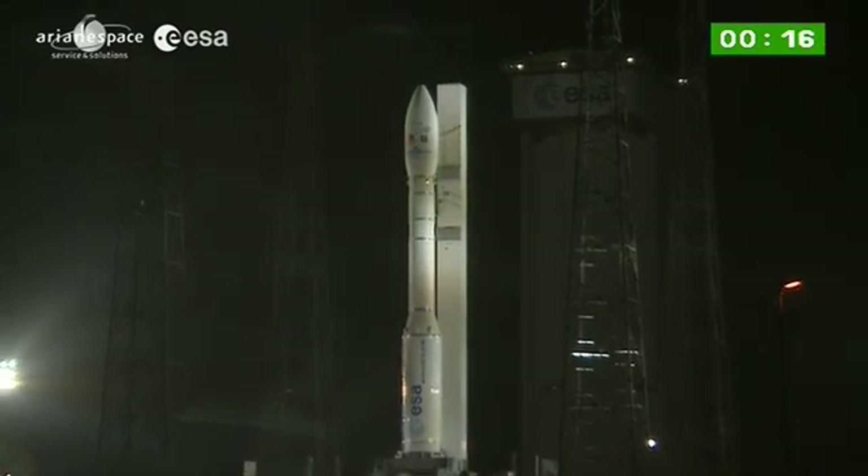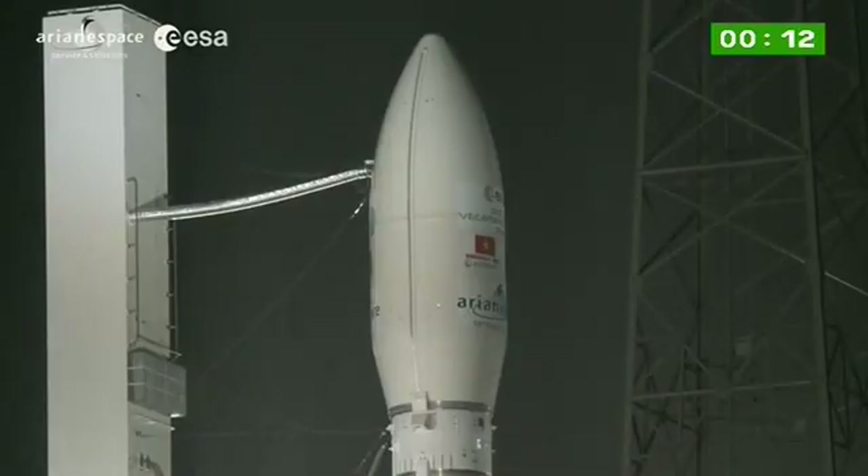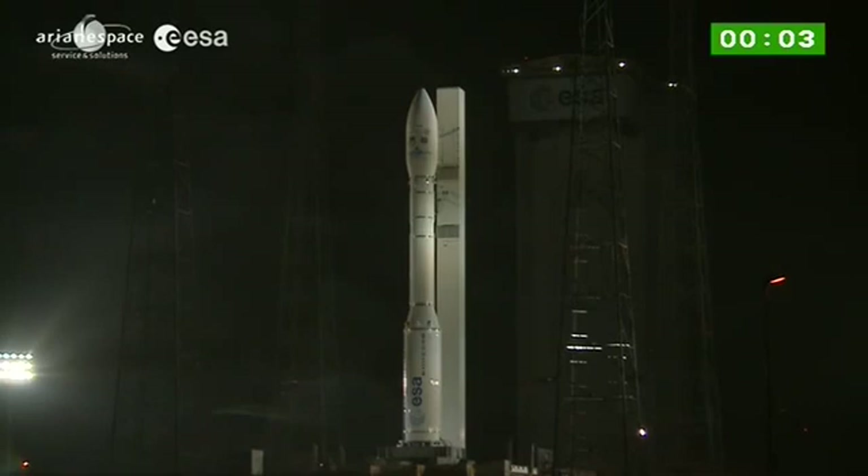Final countdown. 10, 9, 8, 7, 6, 5, 4, 3, 2, 1, top.